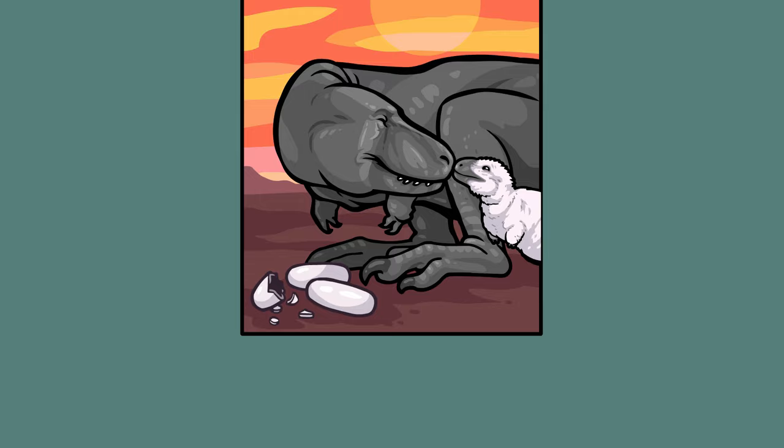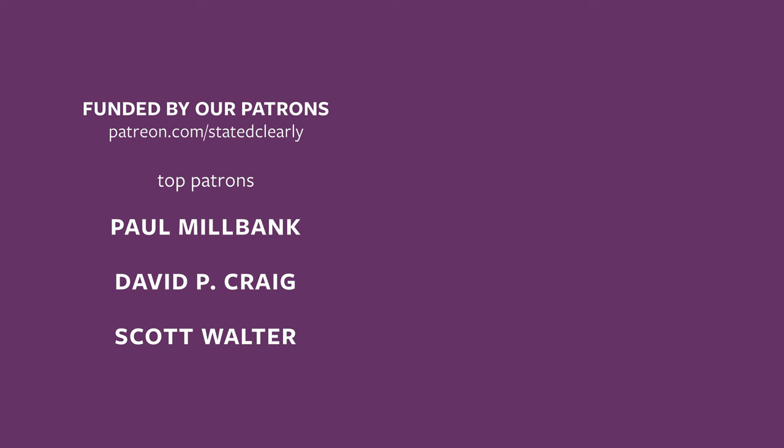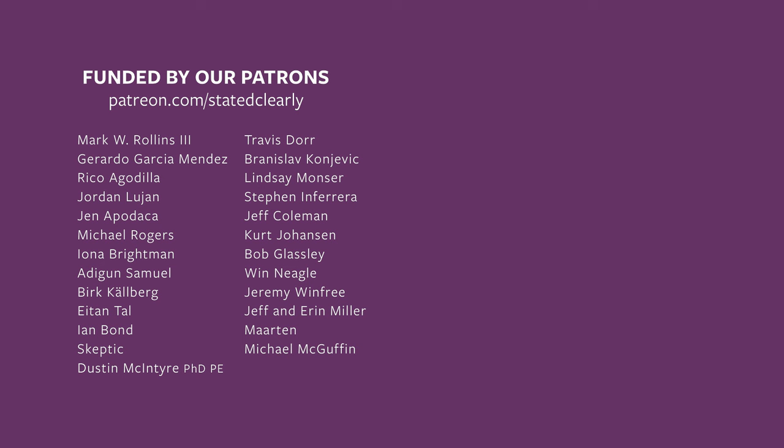I'm John Perry, and that is the scientific saga of Dr. Mary Schweitzer, stated clearly. Special thanks to Dr. Mary Schweitzer, who spent a lot of time with me on the phone and via email as I was studying for and writing this script. Dr. Schweitzer's work is continuing — you can follow what she's up to at molecularpaleo.wordpress.ncsu.edu. This animation was funded by viewers like you, who contribute to us on patreon.com/statedclearly. I really appreciate all the support — I really could not continue doing this without you.